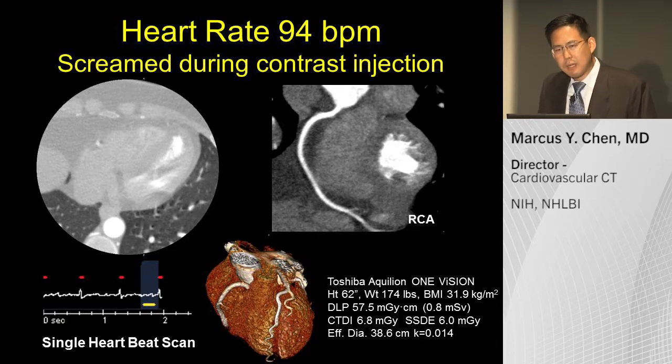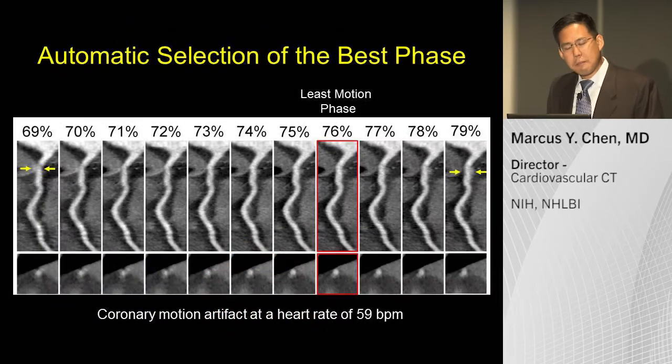What I like about the Toshiba platform is that it automatically selects the best phase for analysis. For a patient with a heart rate of 59 — a very low heart rate — there is motion artifact at the two ends of the spectrum. The scanner is able to automatically select the best phase and push it to your workstation.